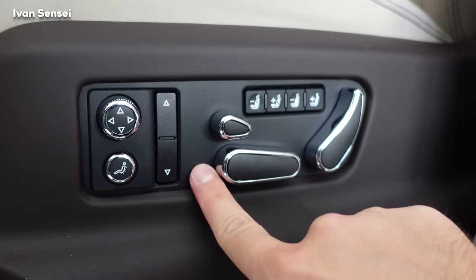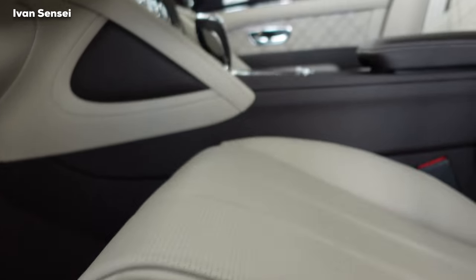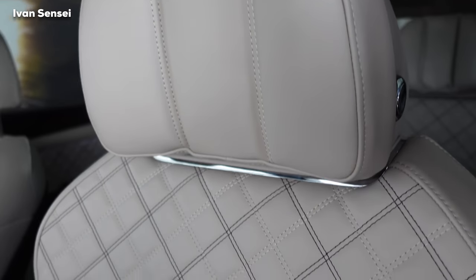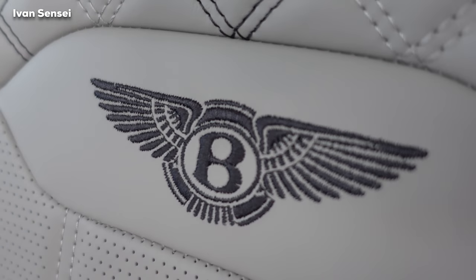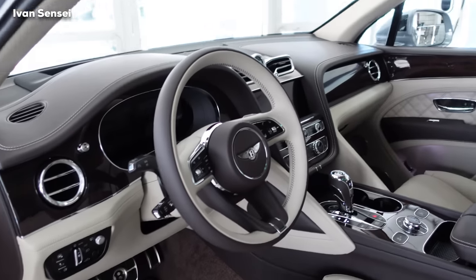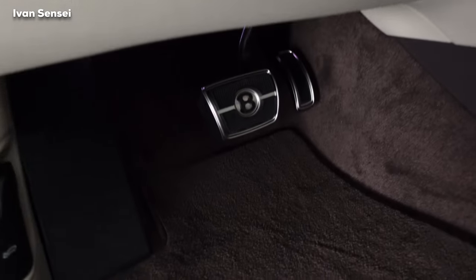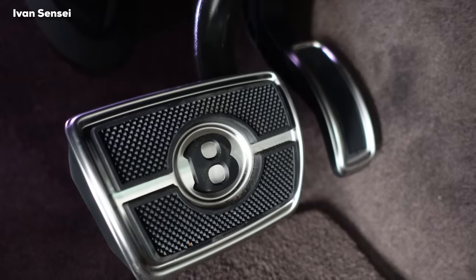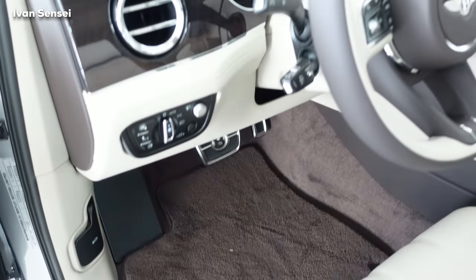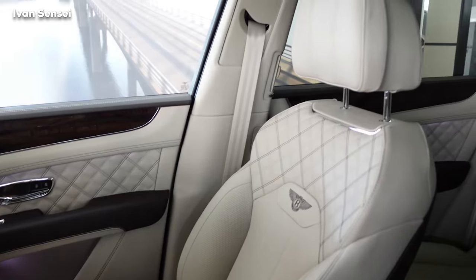The seats can move in just about every dimension and are of course memory seats. They are very plush with very soft materials, soft padding, and a stitched embroidered Bentley logo. They're oriented more on the comfort side. This is a two-tone interior with dark and bright colors, and you can see the Bentley sport pedals with the Bentley B — really elegant with a touch of sportiness, but predominantly luxurious.